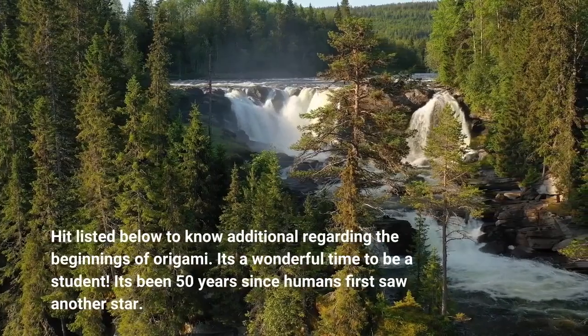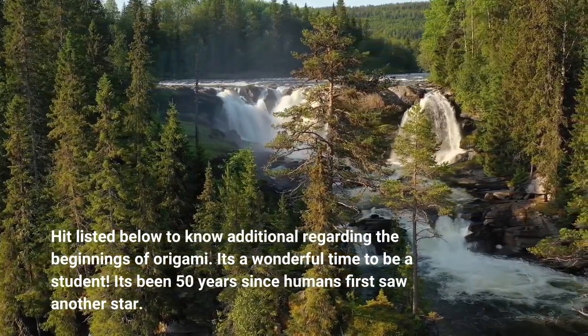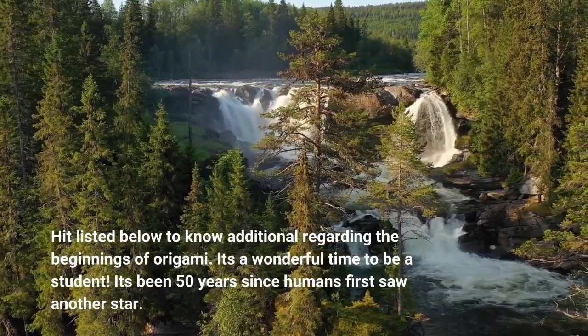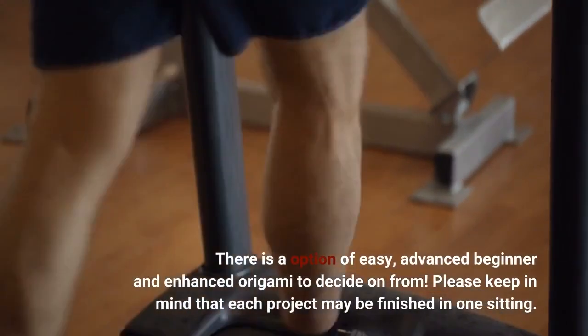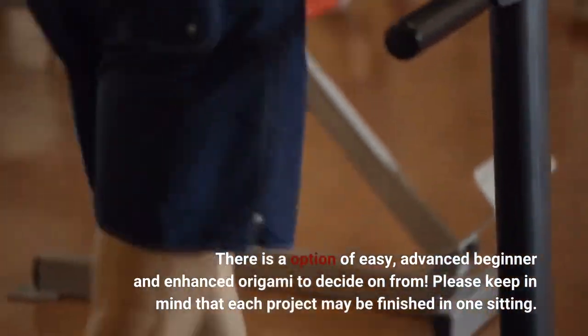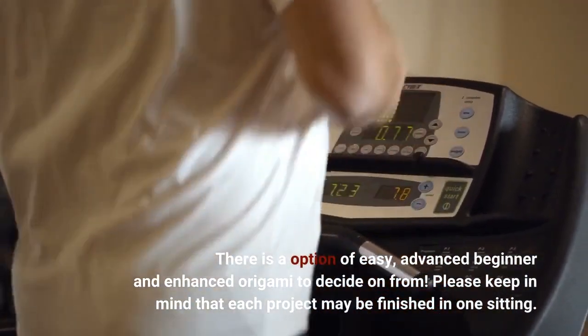Click below to learn more about the beginnings of origami. It's a wonderful time to be a student. There is a selection of easy, intermediate, and advanced origami to choose from. Please keep in mind that each project may be finished in one sitting.